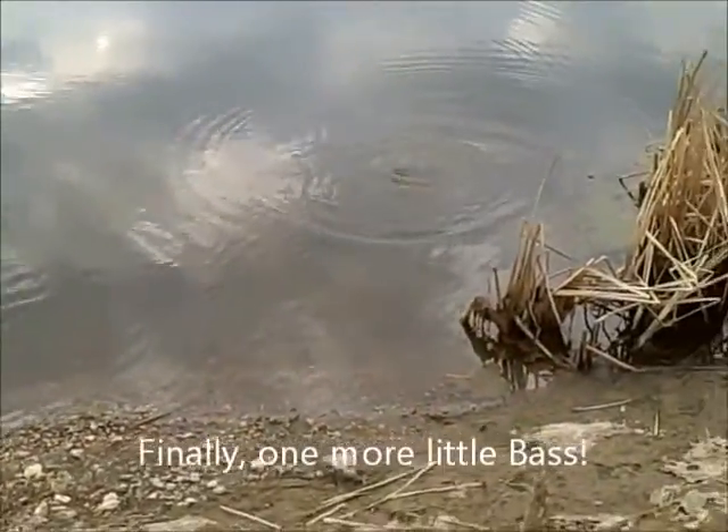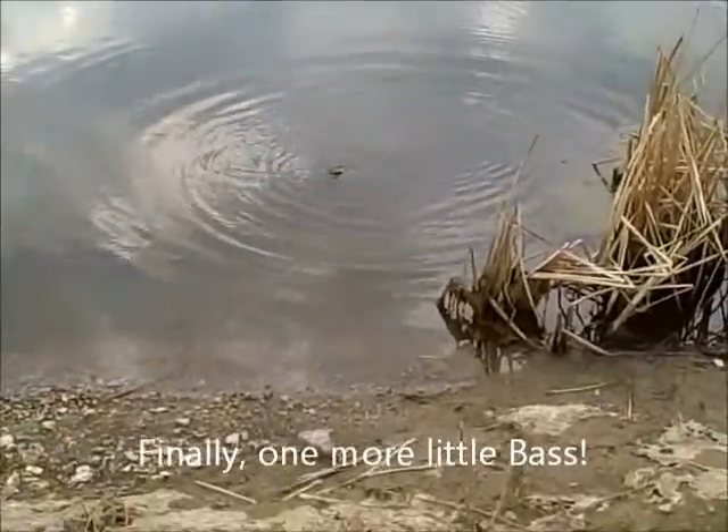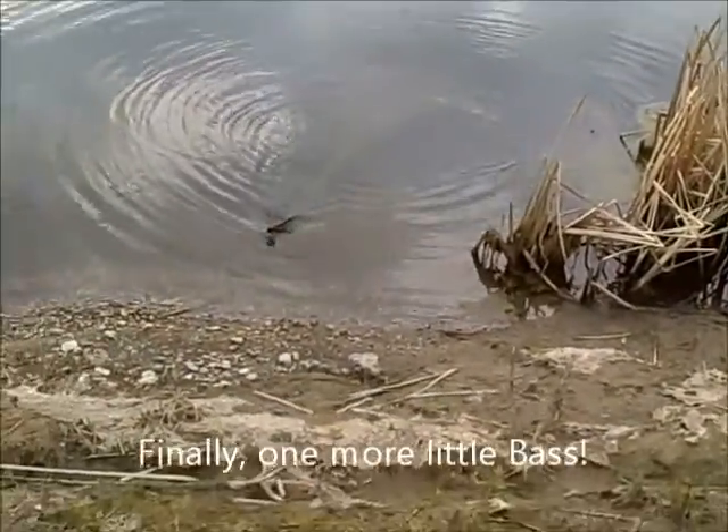That's another 8 inch bass — about a little bass, but there is a good possibility of some bigger ones out there.